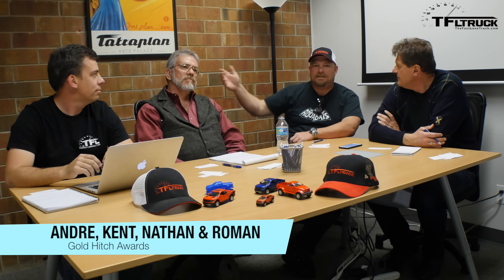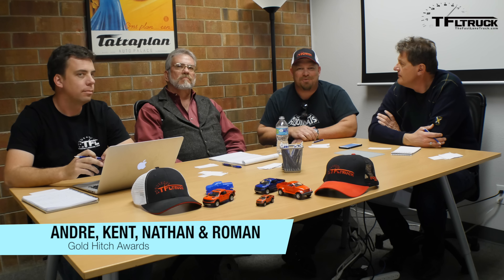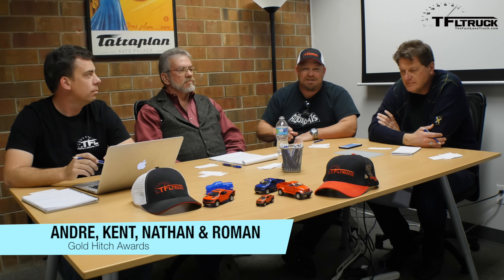Howdy folks, Nathan Adlin here with Roman Micah, Andrei Shnanoff, and Mr. Truck Kent. We're doing the Gold Hitch Awards for SUVs.